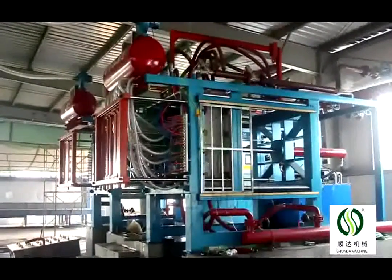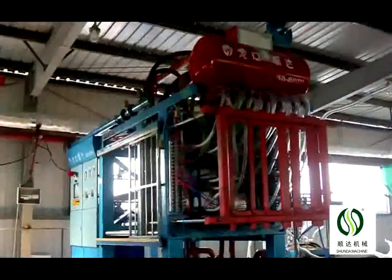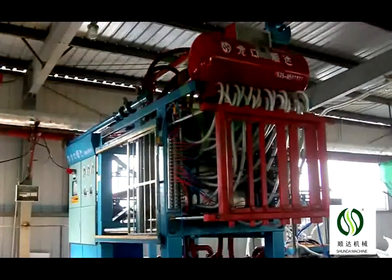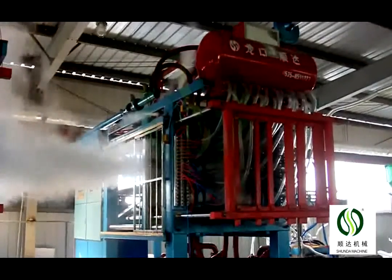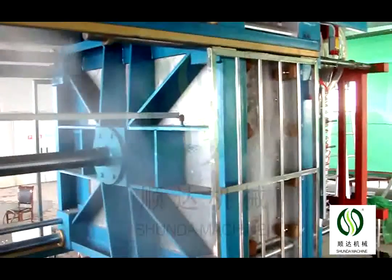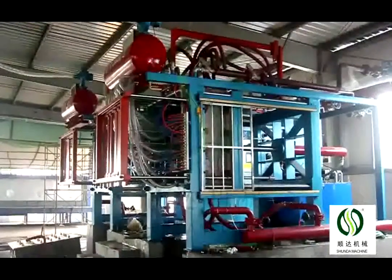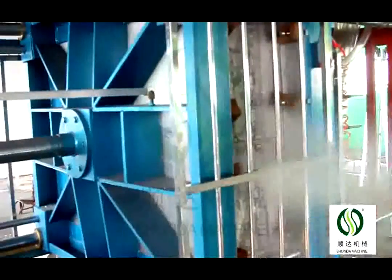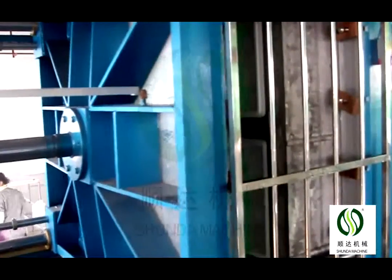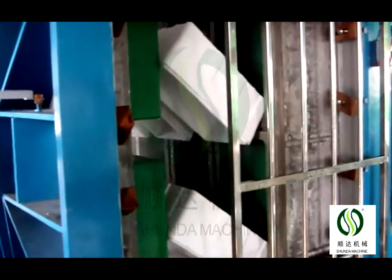This machine's foaming time is 19 to 122 seconds. Machine models include 900, 1200, 1500, 1600, 1700, 1800, and 2000. We recommend customers the suitable model according to their required capacity and product size.